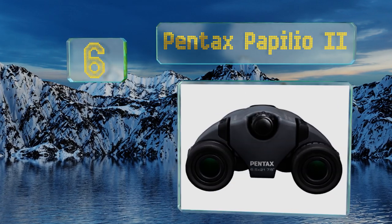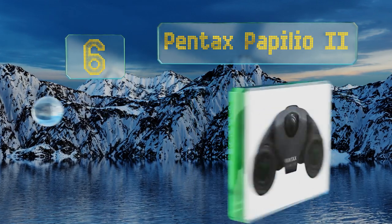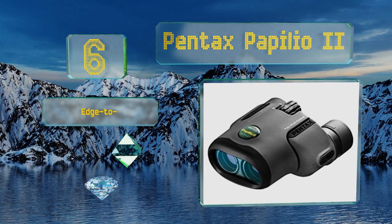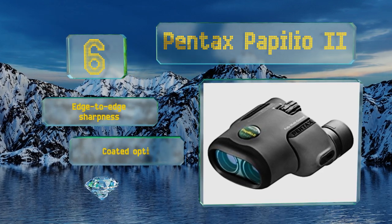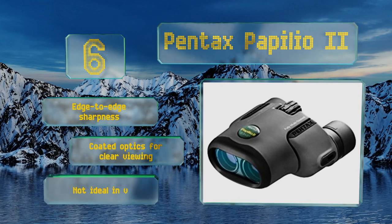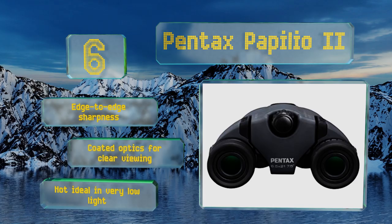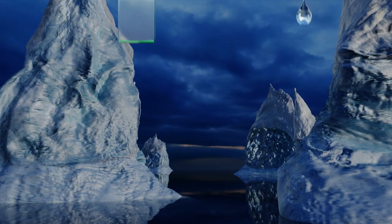At number six, the Pentax Papilla 2 features six and a half times magnification, which pushes the limit of what's recommended for theater. But if you don't mind moving them around to capture the action and details on stage, they might be a good choice. They feature edge-to-edge sharpness and coated optics for clear viewing, however they're not ideal in very low light.